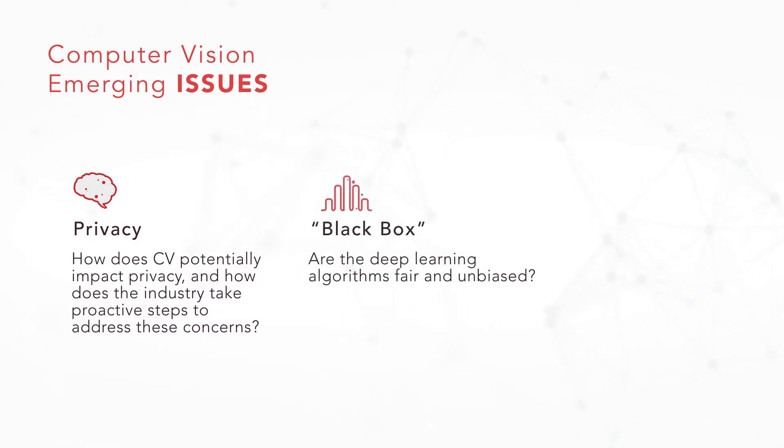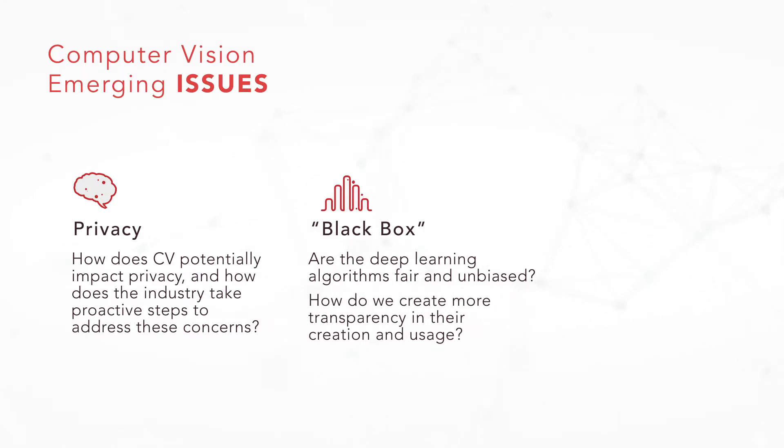Sometimes people refer to it as the black box — these are the actual deep learning algorithms that are driving a lot of this intelligence. It's a fair question to ask: what are the weights and balances within the algorithm? How is that algorithm actually calculating the data that we are all using, and what is driving that behavior? I would encourage the industry to come up with standard ways of providing insight into those learners, allowing people to understand how they are actually weighted, what kind of biases are built in, and providing that transparency as much as possible.